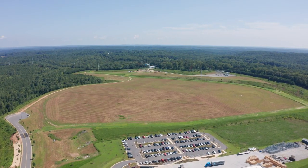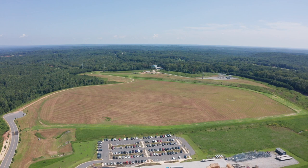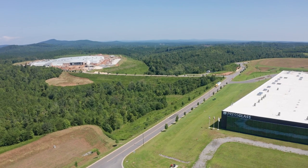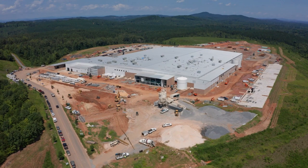We began at this site with 726 acres. That will yield about 300 acres of pad or flat developed sites. Currently, we have 150 acres that are developed. Two companies have located here in the last three years: Press Glass from Poland and Crown Holdings, building an aluminum can plant as we speak.